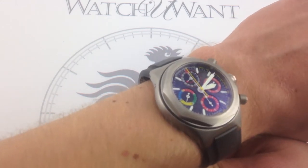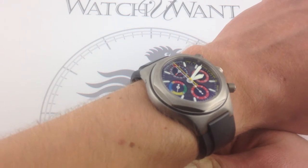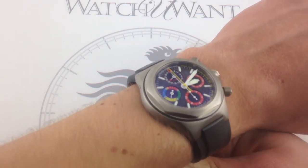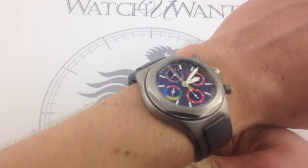And this Laureato, especially with its octagonal bezel, really pays a sort of thematic homage to that first landmark Laureato model — a model that remained in the Girard-Perregaux catalog for over 30 years. The 2003 Laureato Evo III was the last and the greatest generation of that watch from a sports watch perspective.